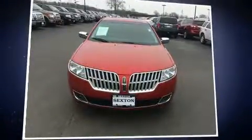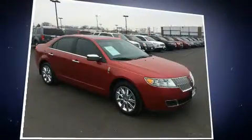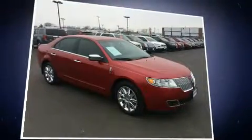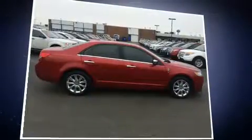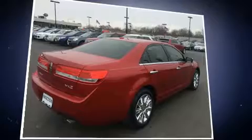You can expect a lot from the 2012 Lincoln MKZ. This four-door, five-passenger sedan still has fewer than 30,000 miles. Smooth gear shifts are achieved thanks to the refined six-cylinder engine, providing a spirited yet composed ride and drive.